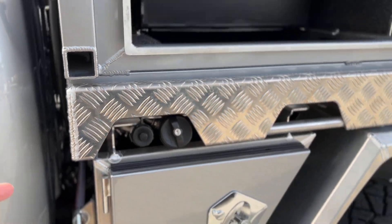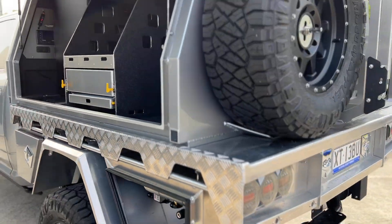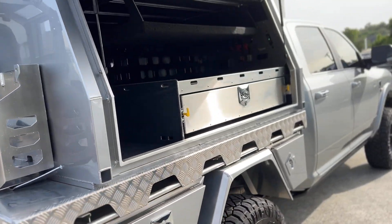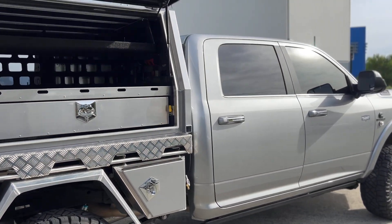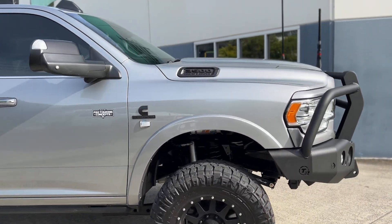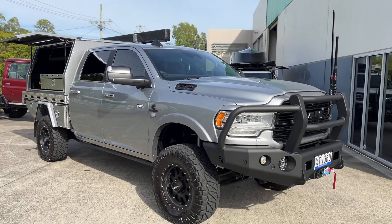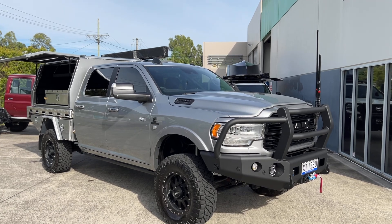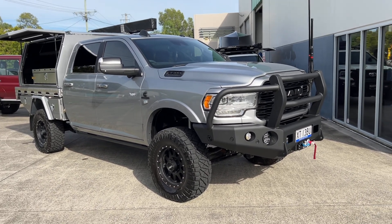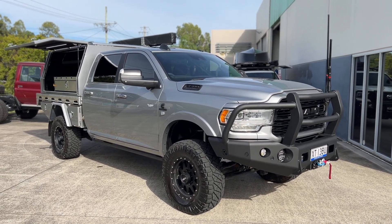We've got diesel and AdBlue fillers there. There's quite a big lead time for anything American import. We are specifically dealing with Maracunda and Ram Trucks Australia for any customer purchases. We prefer dealing with Maracunda — they're a family run business and have been around in Australia for a very long time. The attention to detail is probably up there with the best.